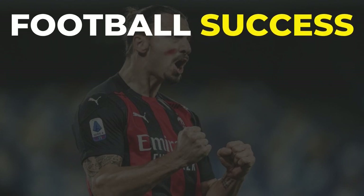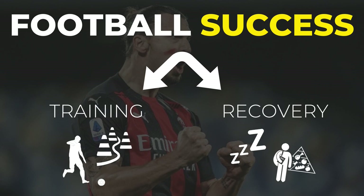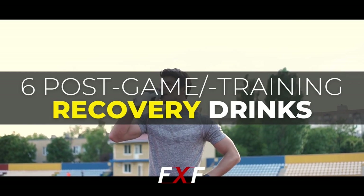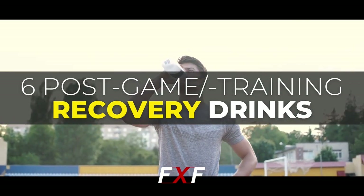Two major factors contributing to football success are training and recovery. Have one without the other and you're gonna fail to succeed in the sport. Sleep and nutrition form the base of the recovery pyramid. So in today's video, I'm gonna talk about nutrition, and more specifically, I'm gonna go over 6 recovery drinks that you can include in your post-game or training diet.